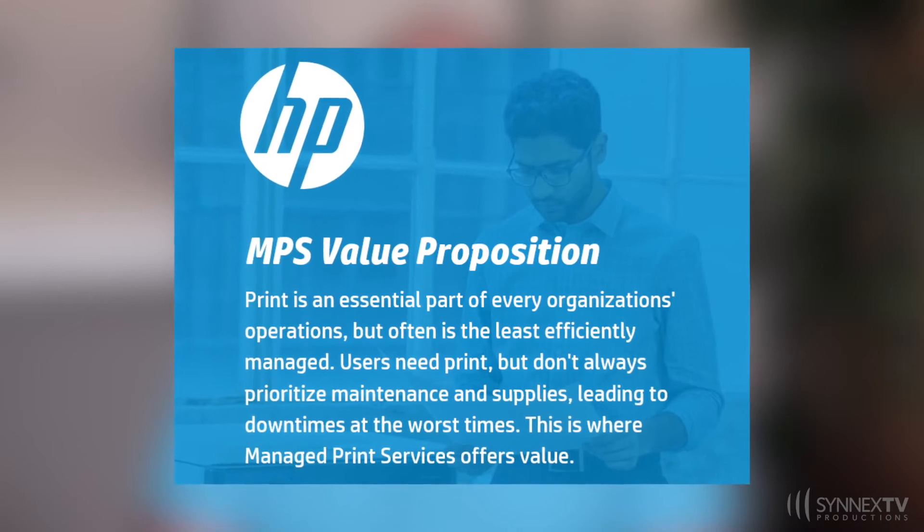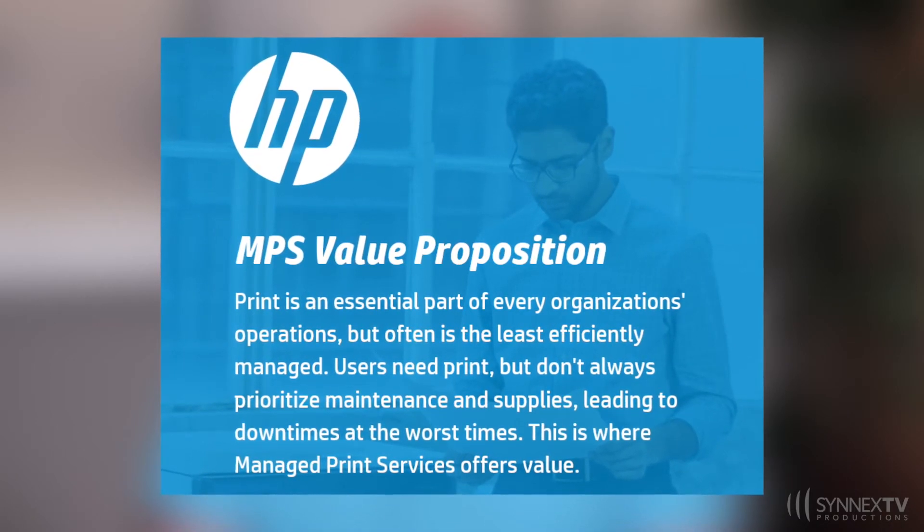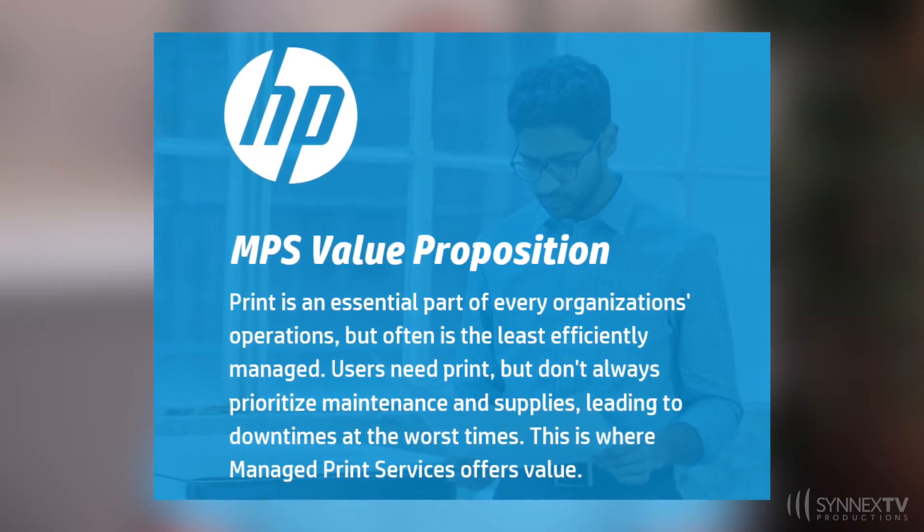So, what is managed print services? It's an all-in-one print solution that offers supplies automation, break-fix service, and consolidated monthly billing. This would lock your customer into an agreement for one to five years, leading to a run-rate supplies fulfillment business.